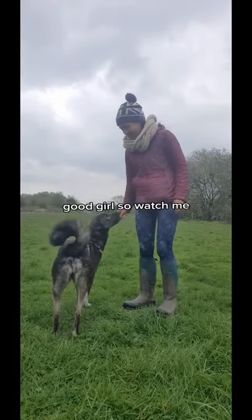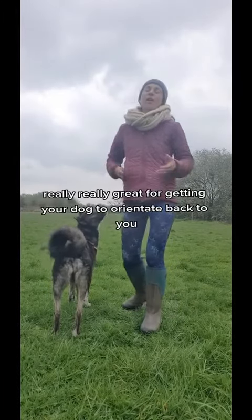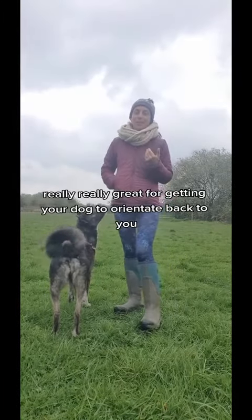Inka, watch me. Good girl. So 'watch me' is really, really great for getting your dog to orientate back to you.